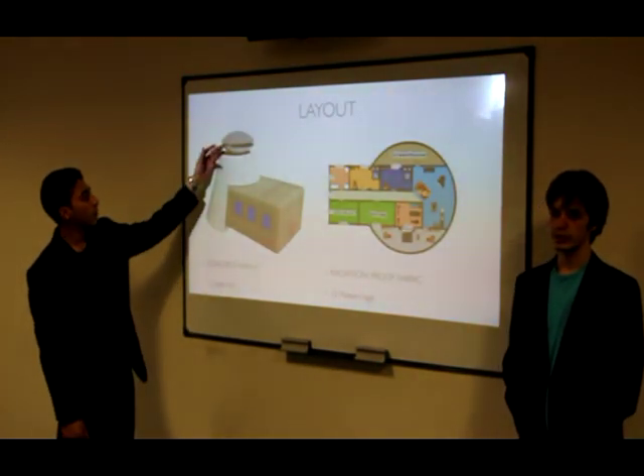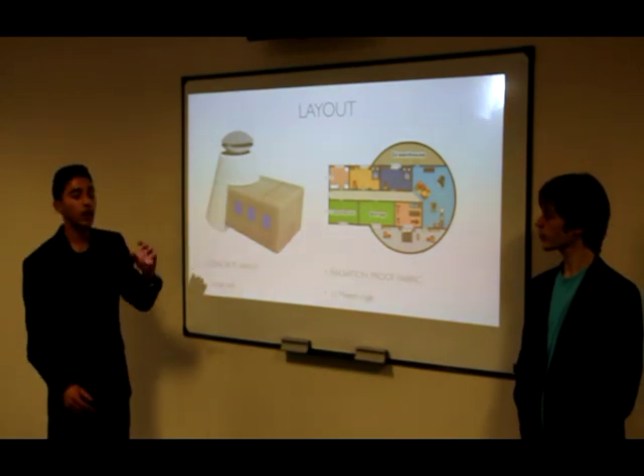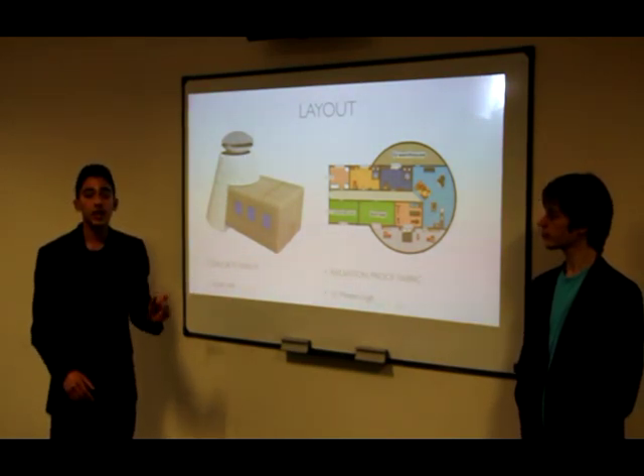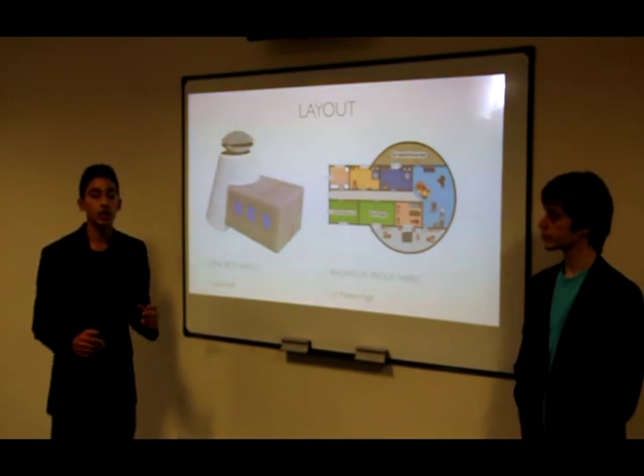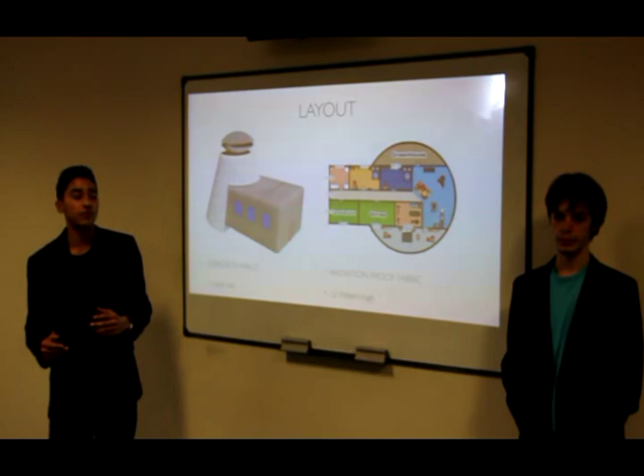This is the basic layout. We have an observatory up there for the budding astronomers, and this is the basic structure. The walls are made up of three layers: the inner and outer layers are made up of lunar regolith to prevent radiation, and the middle layer is made up of radiation-proof fabric for that extra bit of safety.